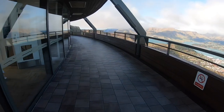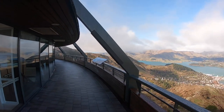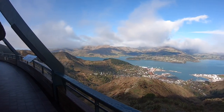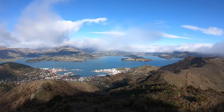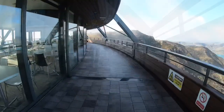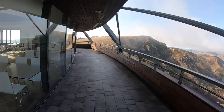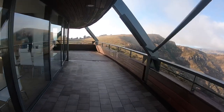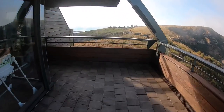This is the viewing area — and look at the views! That's the Littleton Harbor in front. You can come here any time of the year and I bet you'll get beautiful views anytime.